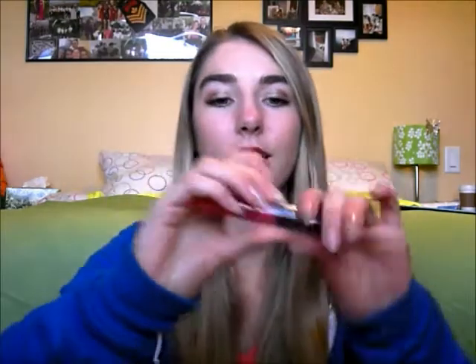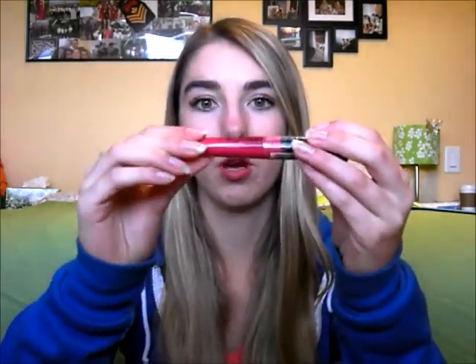I also bought a Wet n' Wild Mega Last Liquid Lip Color. Shannon from ShannonXO talked about this in one of her haul videos. It's called Back to the Fuchsia, and I just think it is such a pretty color — it's like this bright fuchsia pink. I can't wait to wear it. The formulation and the smell of them is so nice — it smells really nice.